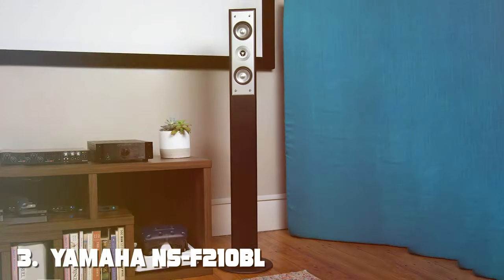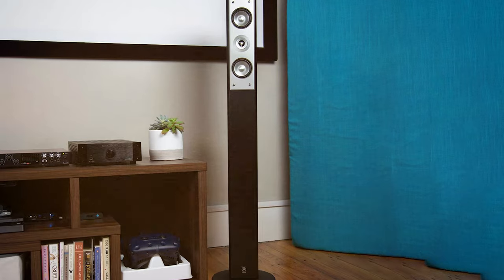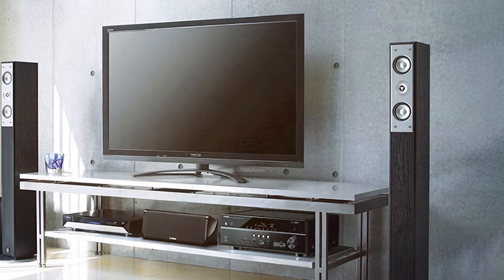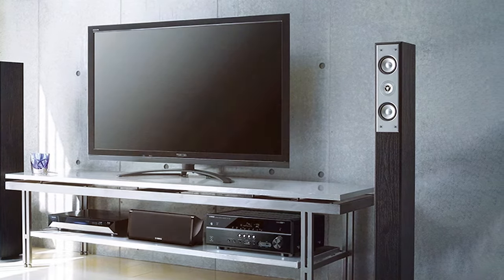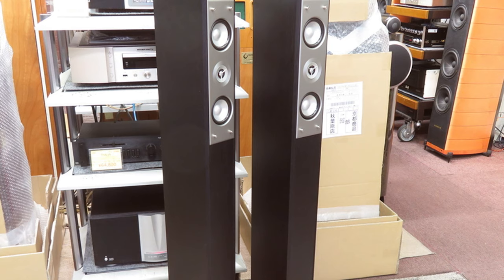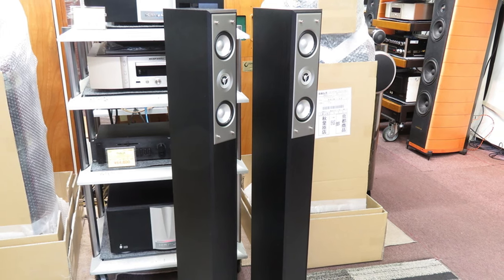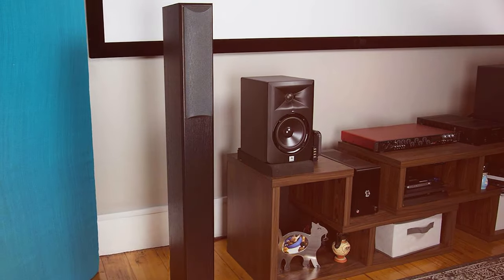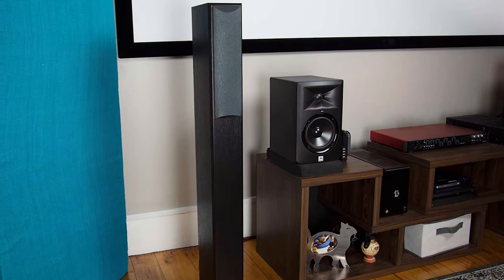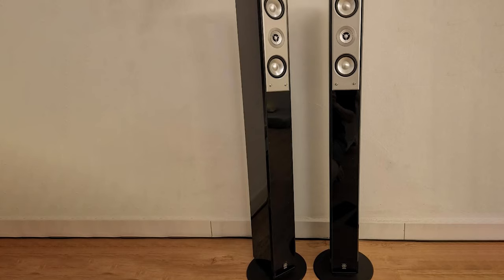The number 3 position is held by the Yamaha NSF 210BL 2-Way Bass Reflex Floor Standing Speaker — a perfect blend of affordability and performance. Yamaha has a rich history of delivering high-quality audio products, and the NSF 210BL is no exception. Despite its compact size, these floor-standing speakers pack a punch. The 2-Way Bass Reflex design ensures a solid low-end, making them ideal for both music and home theater use. With a 7/8-inch balanced dome tweeter, these speakers deliver crisp and clear highs, while the 4-inch woofer handles the mids and lows admirably.